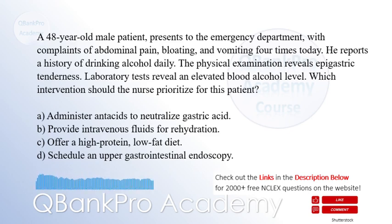A. Administer antacids to neutralize gastric acid. B. Provide intravenous fluids for rehydration.